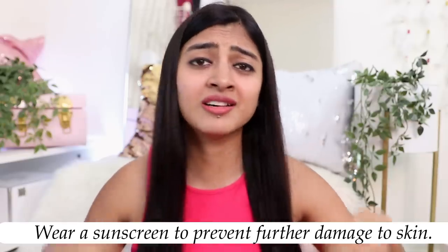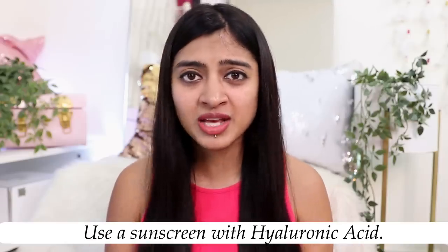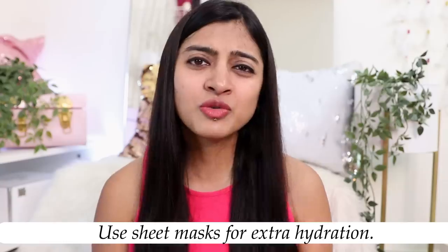Please wear a sunscreen when stepping out. Sun damage can cause a lot of harm — early signs of wrinkles, early aging — and it also makes your scars and discoloration worse by disrupting melanin synthesis. When you already have pigmentation and dark spots, you don't want sun damage making things worse. I love using sunscreens with hyaluronic acid because they tend to be more lightweight, less likely to white-cast, and they also keep your skin hydrated and plump — which, as we discussed, is very important when dealing with pigmentation.